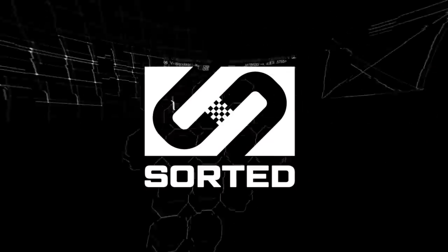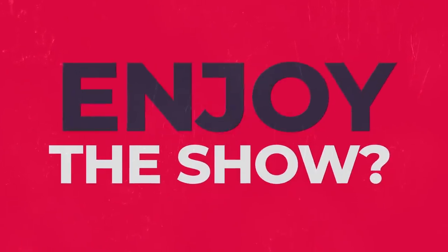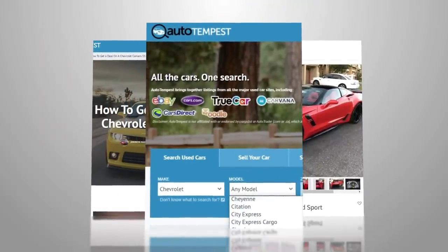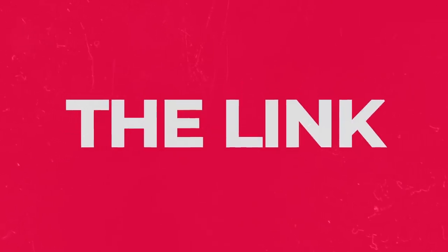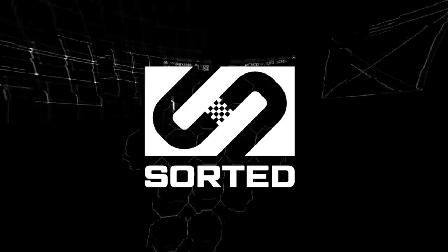On the next episode of Sordid — are you kidding me? Did you enjoy the show? Of course you did, you're still watching. And that's why you should go over to Autotempest.com and start looking for your own overly modded, gigantic baby turbo ride so you can join us here on Sordid. Scroll down, click on the link in the description and get yourself to Autotempest — all the cars, one search. As always, stay sorted.